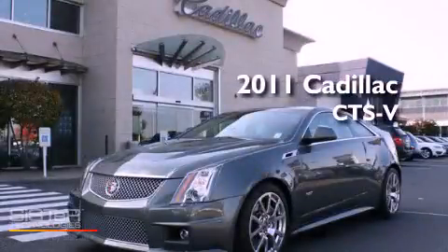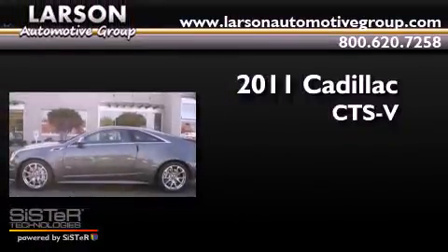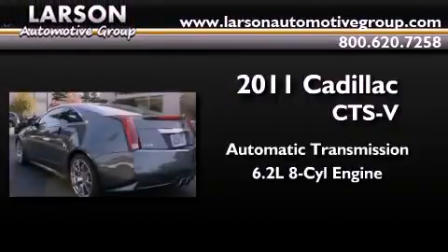This is a 2011 Cadillac CTS-V. This car has an automatic transmission and a 6.2 liter V8.